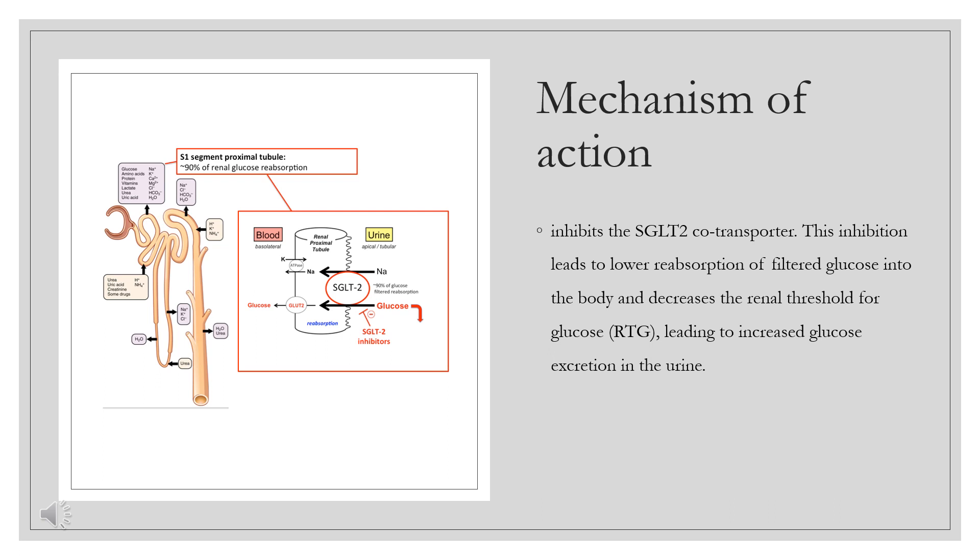As part of a normal process, glucose from the blood is filtered for excretion and reabsorbed in the glomerulus, so less than 1% of this glucose is excreted in the urine. The reabsorption is mediated by the sodium-dependent glucose co-transporter SGLT, mainly type 2, which is responsible for 90% of the reabsorbed glucose. Ertugliflozin is a selective inhibitor of SGLT-2, and its activity increases glucose excretion, reducing hyperglycemia without the requirement of excessive insulin secretion.